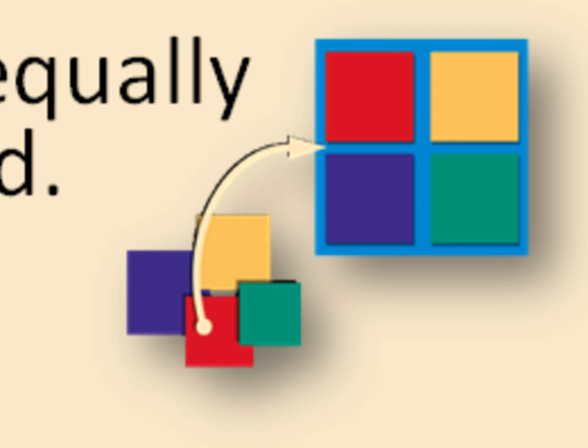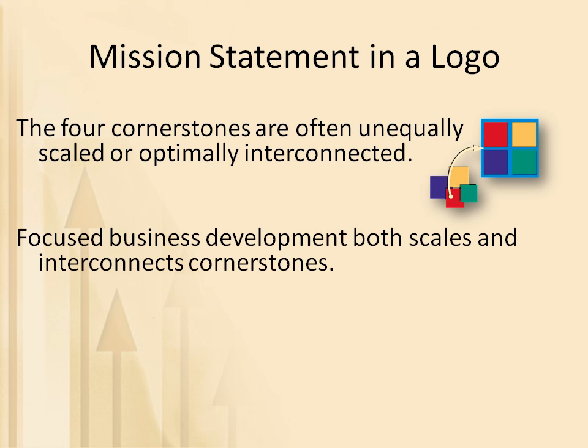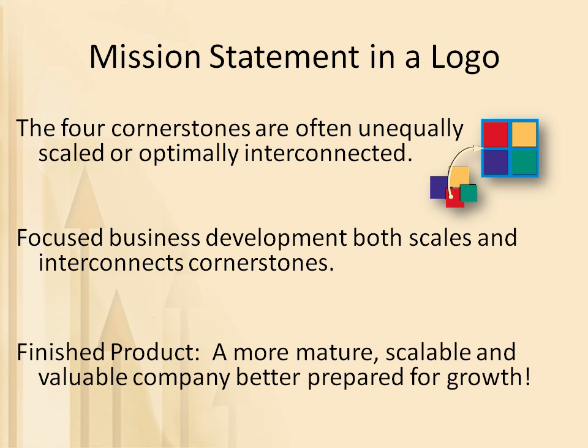Focused business development, represented by the upwardly curving arrow, results in both scaling and interconnecting the cornerstones. The finished product is a more mature, scalable, and valuable company, better prepared for profitable growth.